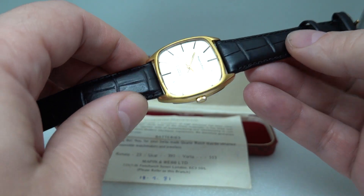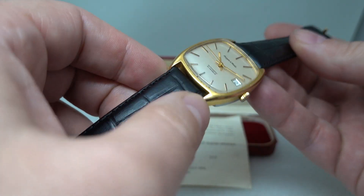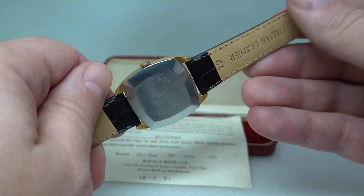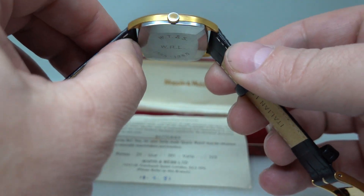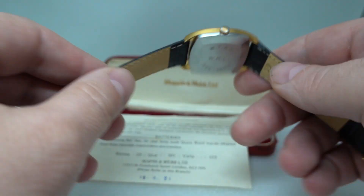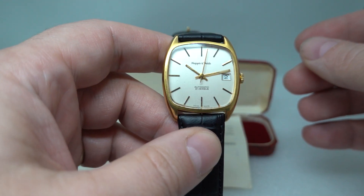Overall condition is very good. There's some wear to the outer edge of the crown but the actual lugs are pretty damn fine. The strap is new, which is why it doesn't fit particularly well in the case — I think they used to use a thinner strap — but it's nice to have the box with the watch.